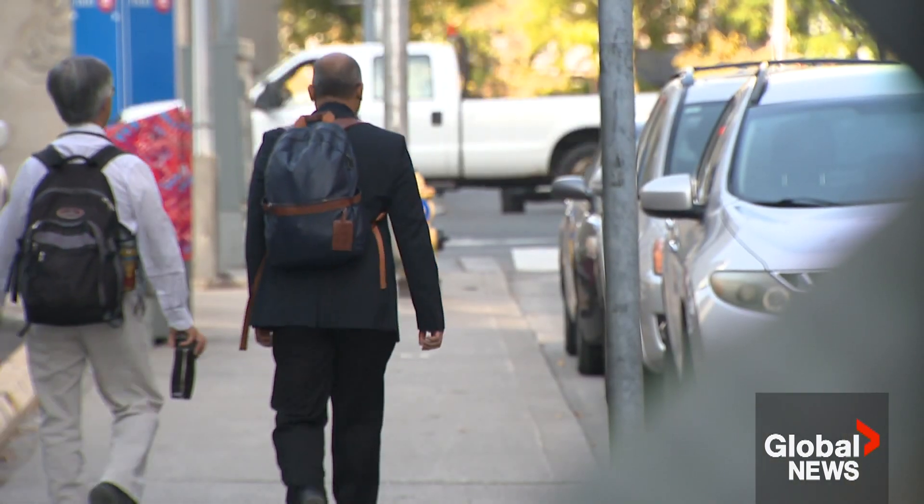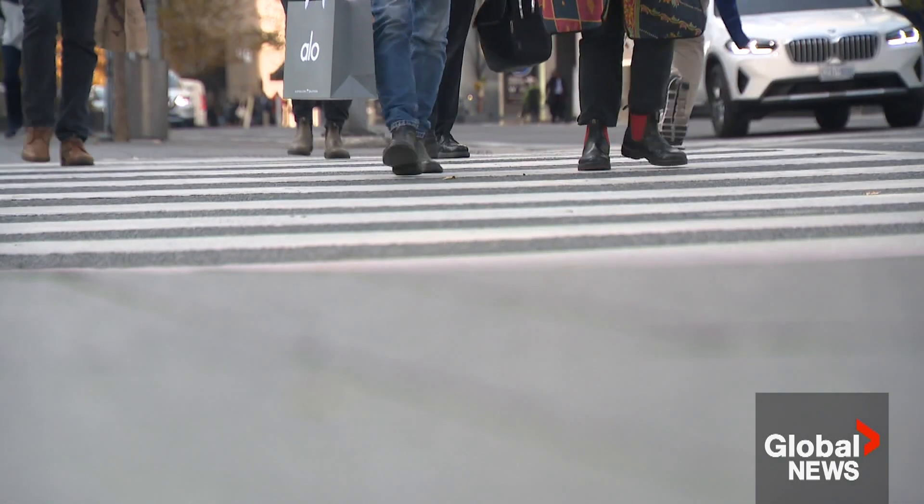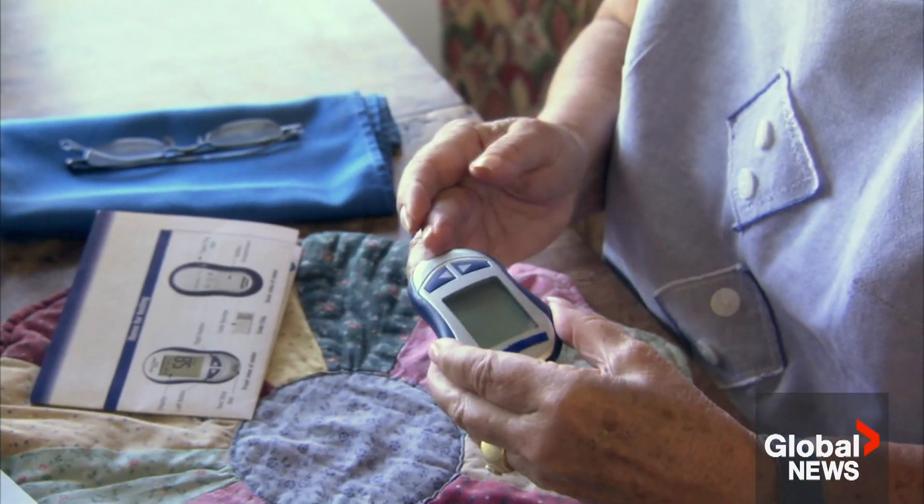Many people unknowingly live with the condition, according to BC Diabetes Medical Director Dr. Tom Elliott. Half the people with type 2 diabetes don't realize they've got it, because diabetes doesn't have any symptoms for years.